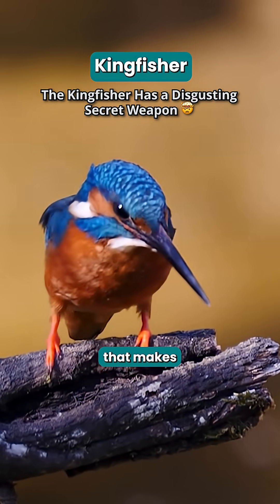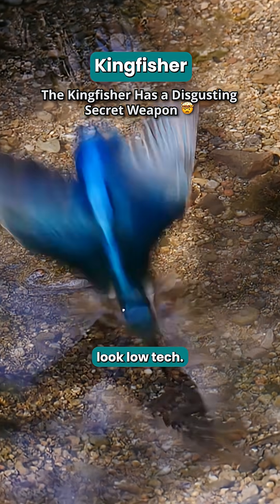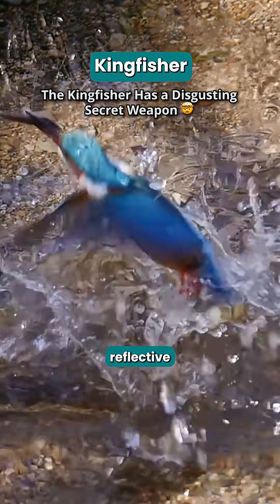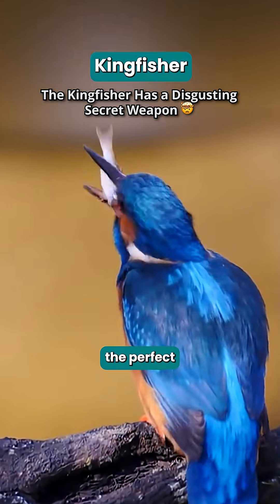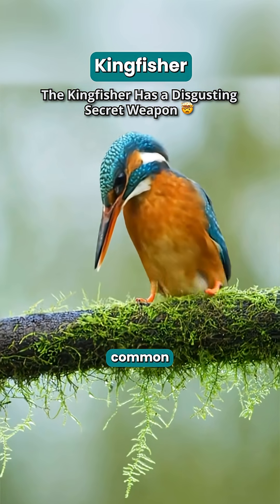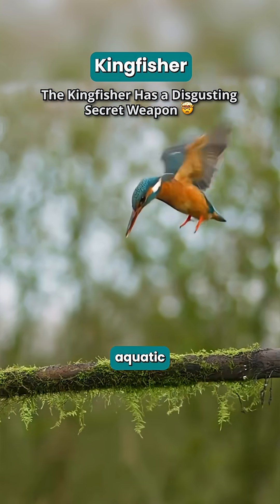This bird has a superpower that makes sniper goggles look low-tech. It can see its target through a distorted, reflective surface and calculate the perfect strike angle in a split second. This is the common kingfisher, and it's an aquatic assassin.